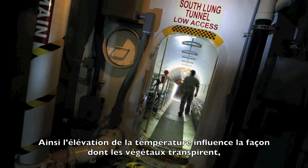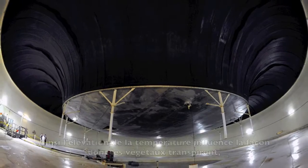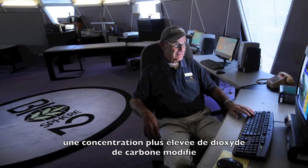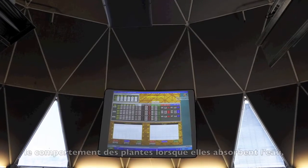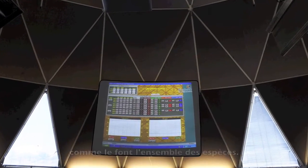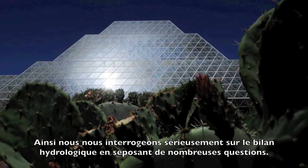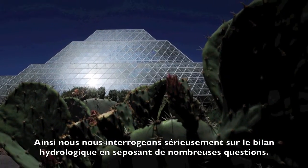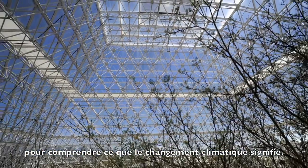Rising temperatures obviously change the way that water evaporates from systems. Rising carbon dioxide concentrations changes the way that plants use water. Species use water in different ways. And so if we focus on water balance as a way of asking questions, then we actually can build models that tell us something about global change.